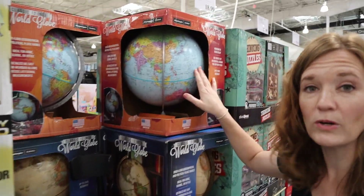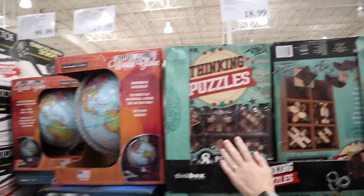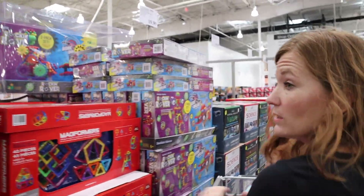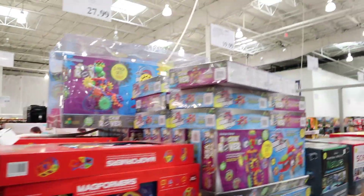Globes — we have not done well with globes; my kids end up breaking them. These look really hard to do, but they're nice out on the table as entertainment, on the coffee table. They look really nice, they're wooden. And then the magniforms — those are great presents.